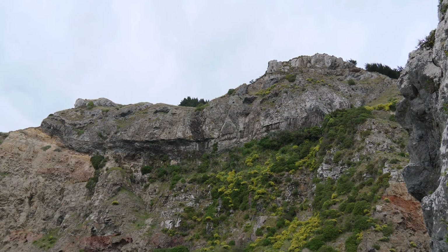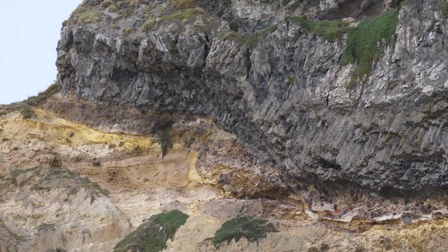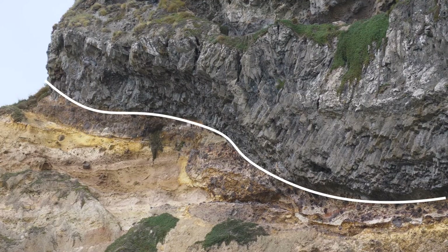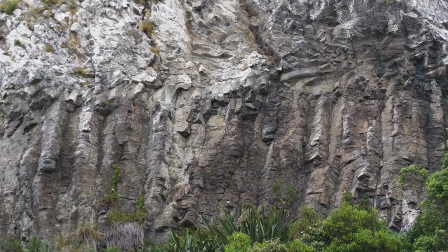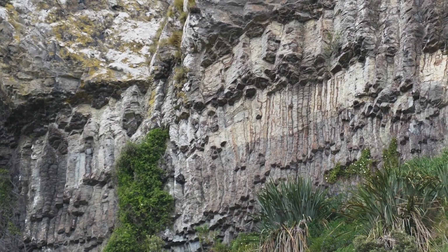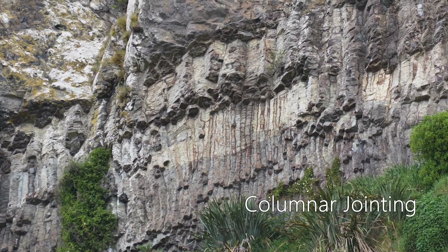A little bit further down the beach is my favourite lava flow, right at the top. It fills in an old valley — it's got a curved bottom, and in that lower zone it's got all these vertical fractures that have formed and created these organ pipe-like features. We call this columnar jointing.